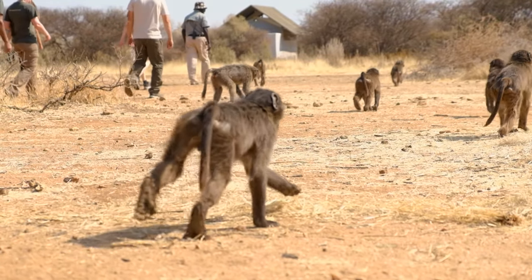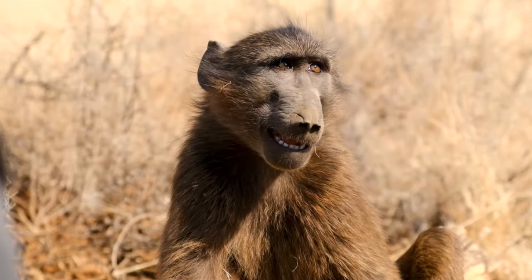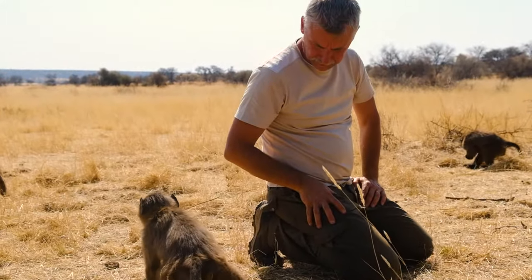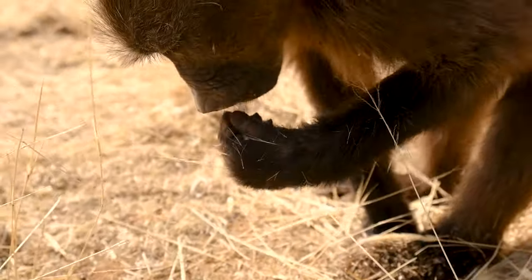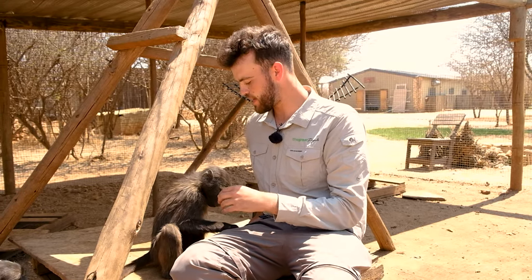In many parts of Africa, baboons are considered pests and sadly end up being killed by humans. The Sanctuary strives to protect as many of these guys as possible, welcoming a large number of orphaned babies. You'll be accompanying them on enrichment walks through the African bush, and with them being so sociable, you may even find yourself with some extra weight to carry.